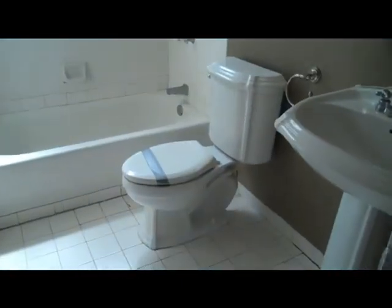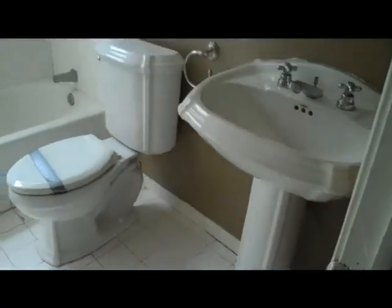This bathroom is like the hallway bathroom that these rooms share, and it's kind of in rough condition.